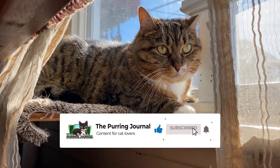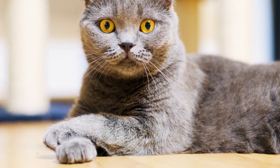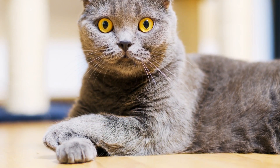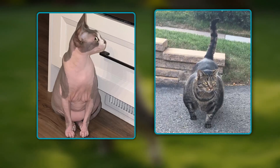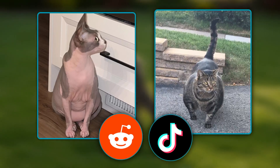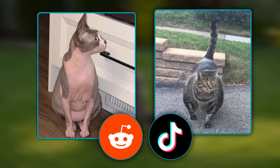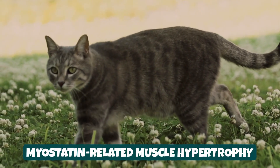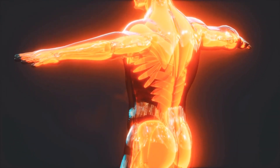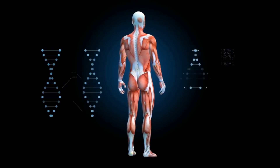Subscribe to the channel for more cat videos. Now let's explore the rare but nonetheless real condition that can cause cats to have extra large muscles. Most of the time the cats featured in viral Reddit or TikTok posts for their seemingly unreal muscles actually have a real congenital condition: myostatin related muscle hypertrophy. This is a rare disorder that impacts an individual's fat and muscle mass production.